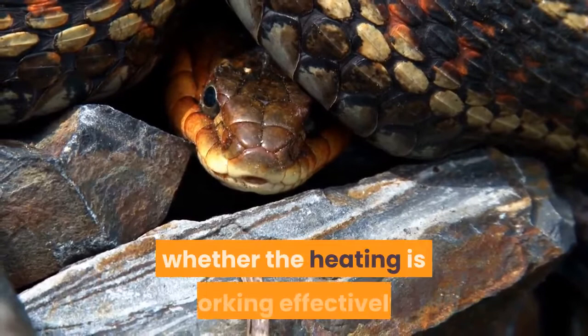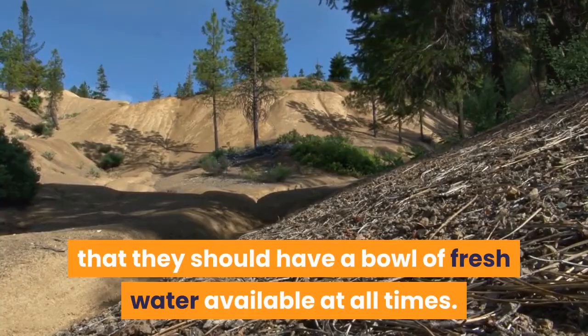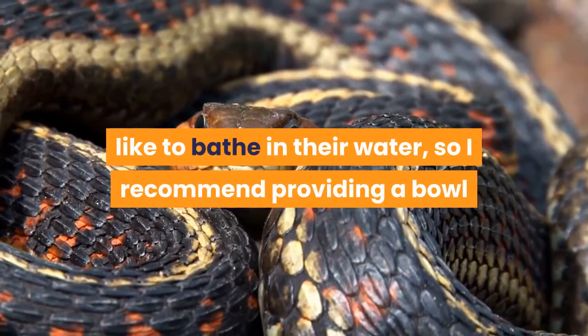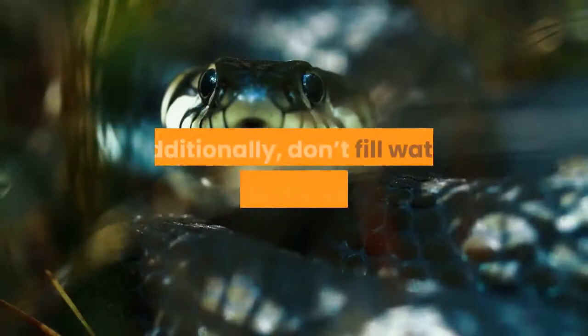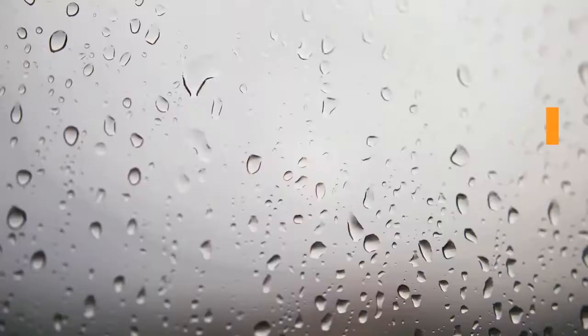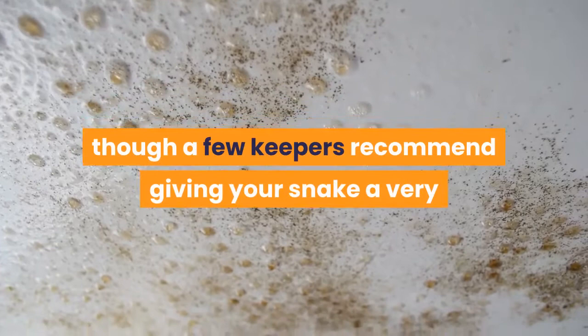Water and humidity. While milk snakes largely come from drier environments, it is critical that they should have a bowl of fresh water available at all times. My milk snakes like to bathe in their water from time to time, so I recommend providing a bowl large enough for your snake to fully immerse itself. Don't fill water bowls to the very top or your snake could make quite a mess. Generally speaking milk snakes aren't fussy when it comes to humidity — a normal household humidity level should serve them fine, though a few keepers recommend giving your snake an occasional spray with tepid water to mimic a light rain shower.